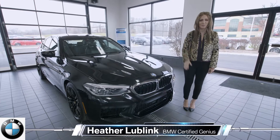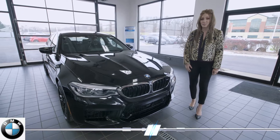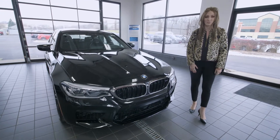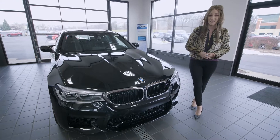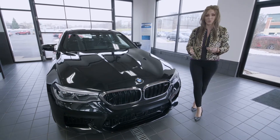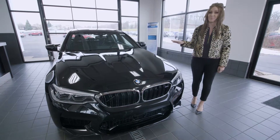Hey everybody, it's Heather from BMW Crystal Lake. I want to welcome you today and I would like to demonstrate comfort access keyless entry. When we make a purchase, some things that we like to go over is convenience and luxury. Today we're going to do it on the 2019 M5.